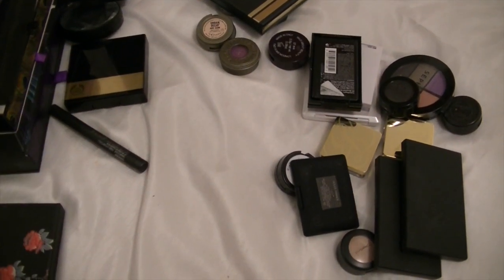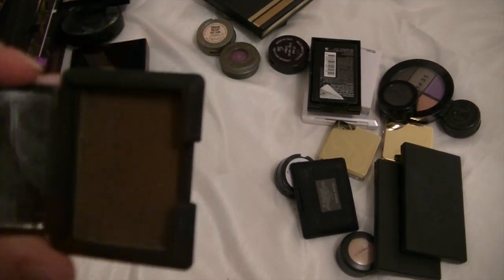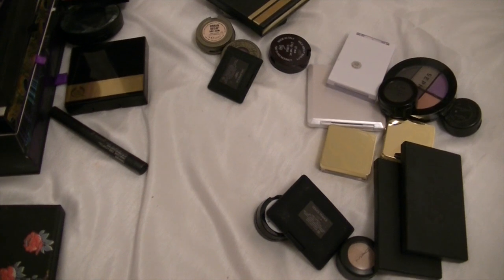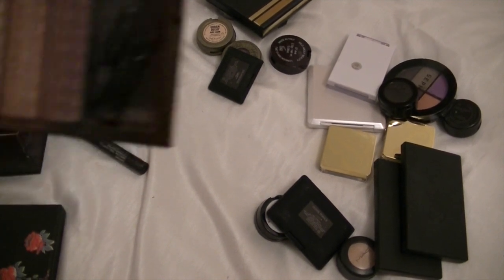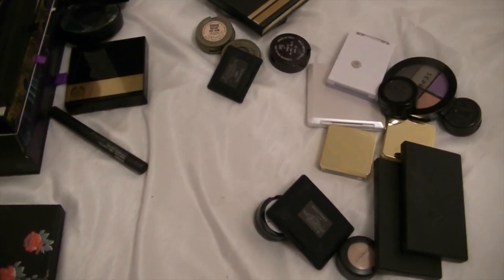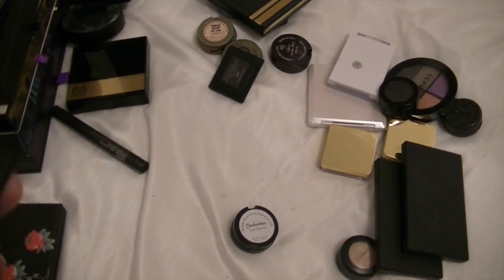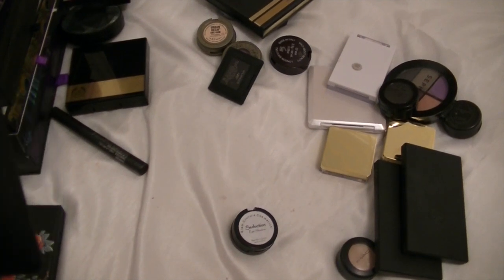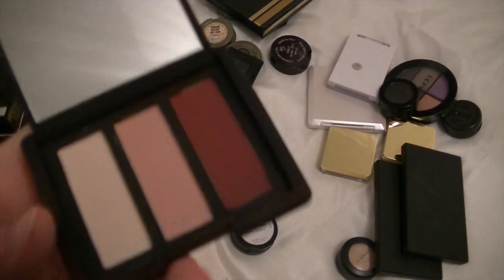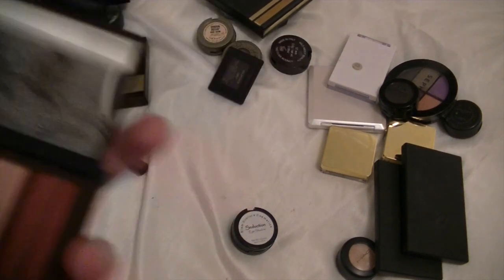This is by NARS and this is Galapagos — just a shimmery brown — and I never really used that, so it can go. This is by Revlon, and I used to use this palette all the time. It's just got four eyeshadows in it, and I used to use it all the time — I'm going to keep that. This is by NARS and it is Deuce France — I think that's the three of them together — I'm going to keep that one.